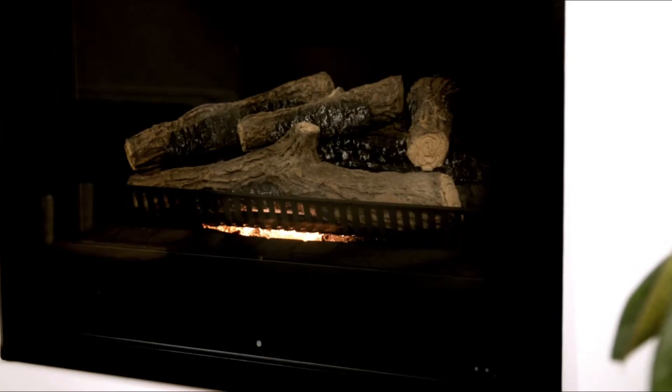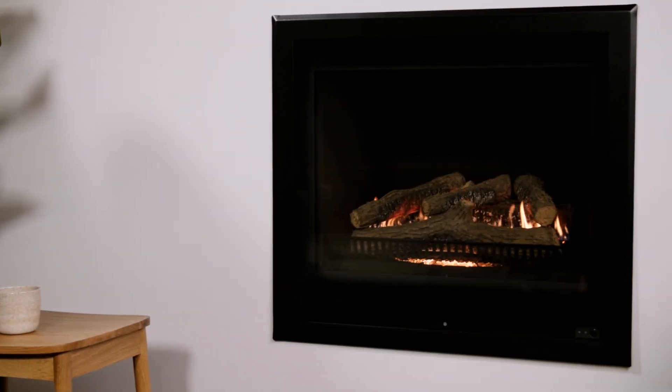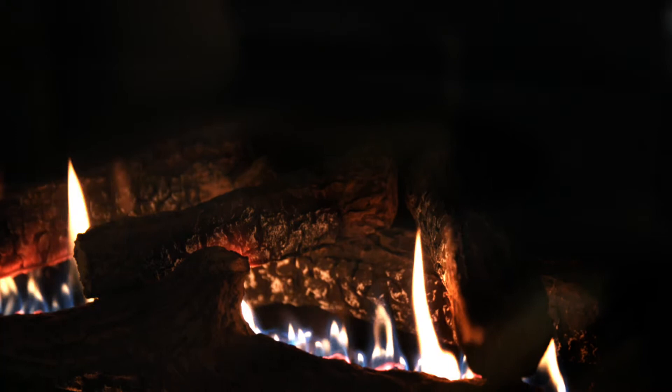Designed and manufactured in New Zealand, this fire is the perfect cosy complement to your home. Unique New Ember Bed technology accurately recreates the warm radiant glow of a flame bed underneath the fireplace.